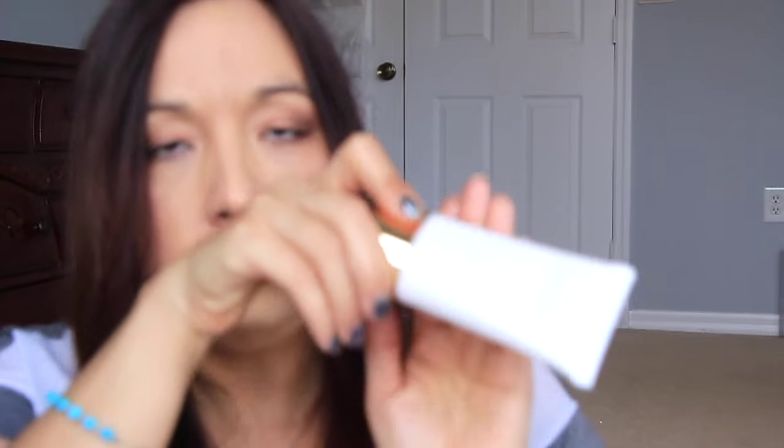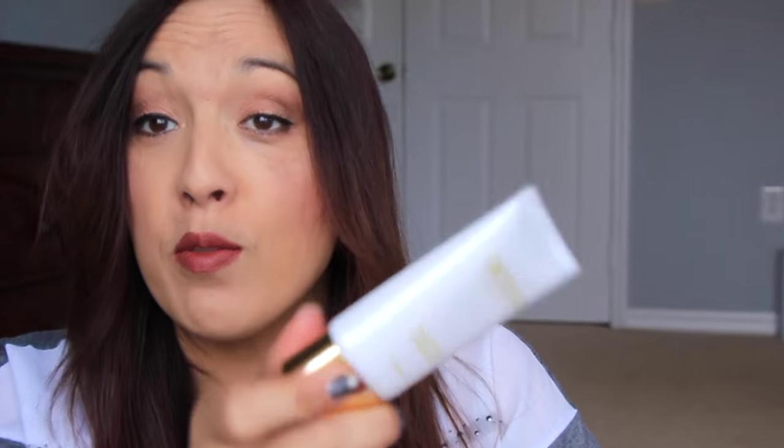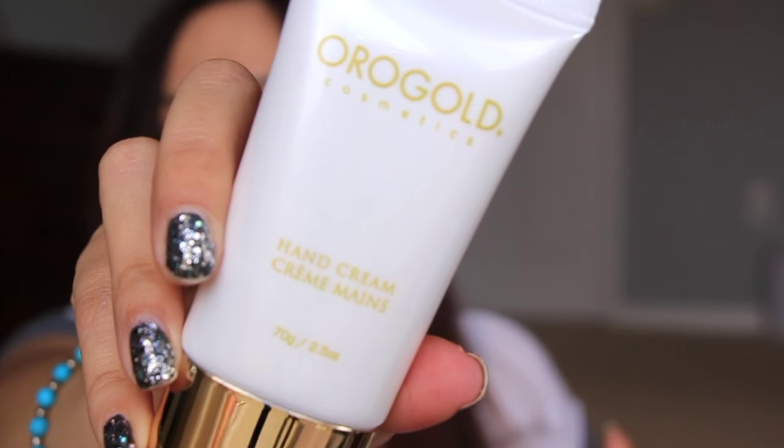The first thing in this box I'm going to pull out is Oro Gold Cosmetics Hand Cream. It smells nice — it smells very expensive, actually. The full size is $18 for one ounce, but this is 2.5 ounces, so this is like double the price — it's like $32. So this is actually about $94 for the box. I'm a little confused by the way that they priced it out.